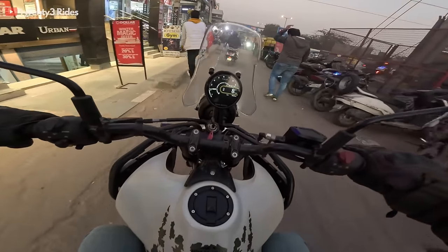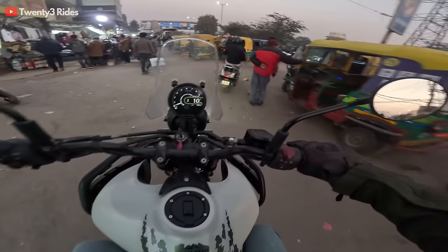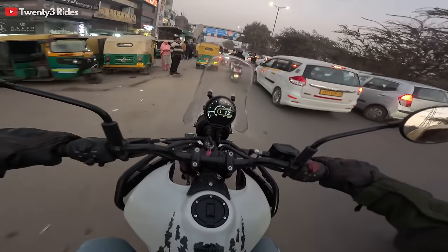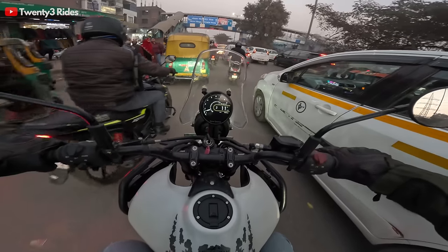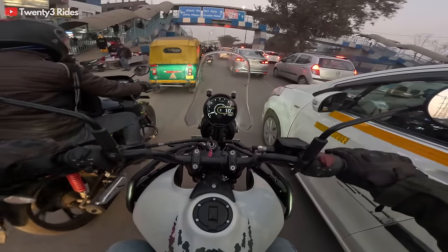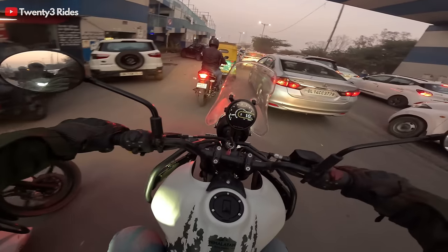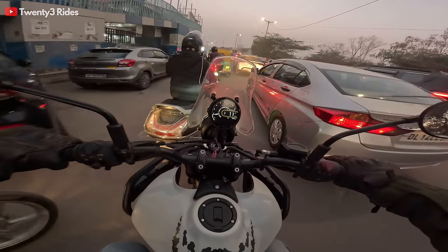I can feel some heat on my right side — mostly around my foot area and a little bit of the calf area, nothing on the thigh and the knee. Heat is there but nothing major. That said, it's difficult to give a definitive verdict because the temperature right now in Delhi NCR is almost 17 degrees Celsius.